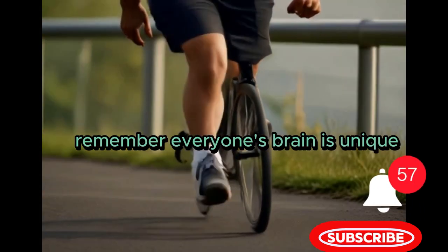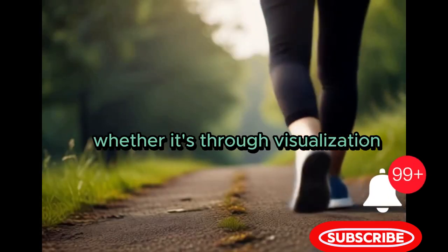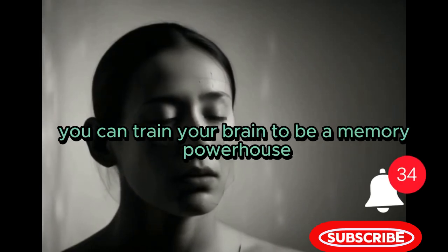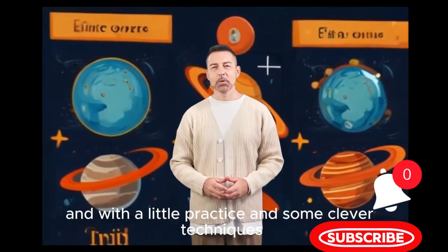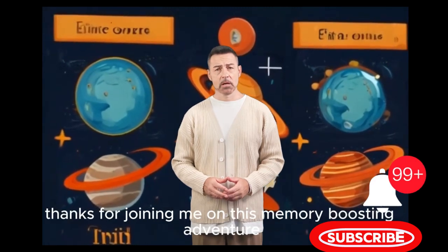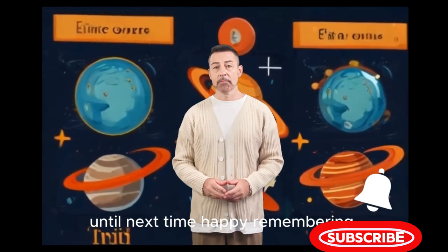Remember, everyone's brain is unique, so it's essential to find the techniques that work best for you. Whether it's through visualization, association, or good old-fashioned practice, you can train your brain to be a memory powerhouse. So there you have it — our brains are incredible memory machines, and with a little practice and some clever techniques, we can unlock their full potential. Thanks for joining me on this memory-boosting adventure. Keep practicing, stay curious, and keep those memories sharp. Until next time, happy remembering.